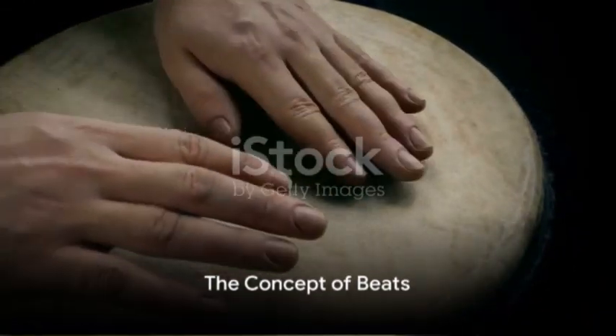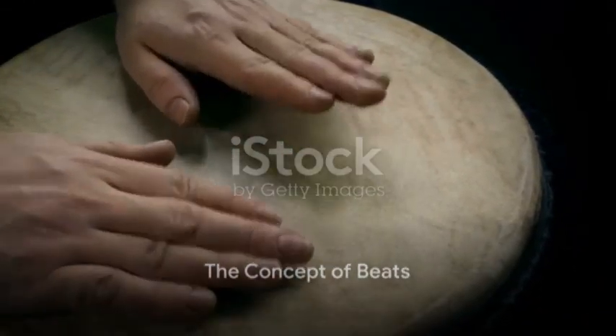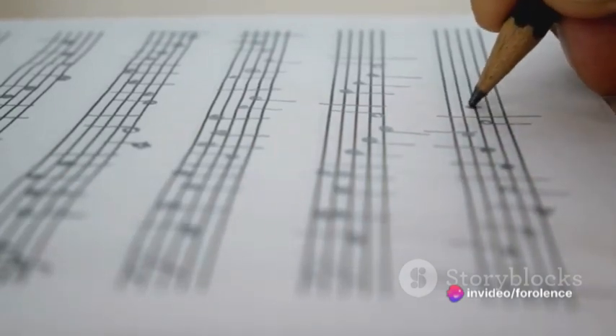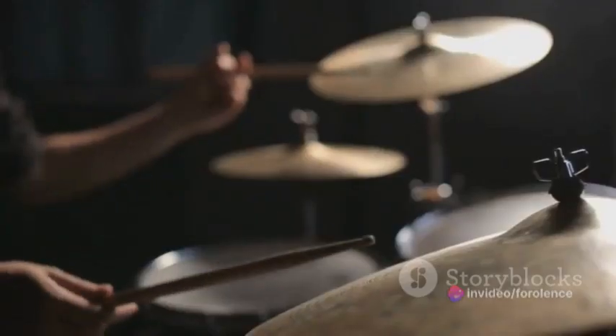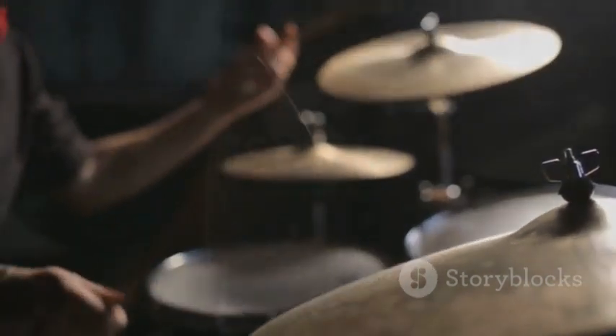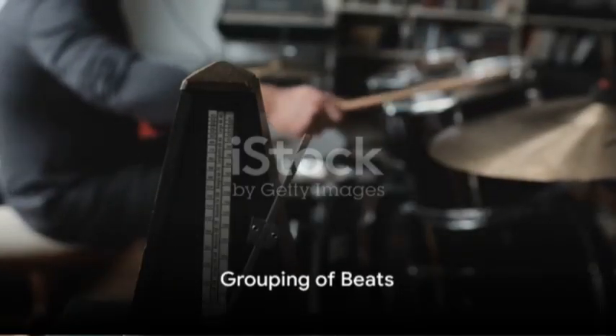Beats are the steady pulse that you feel in the tune, like a clock's tick. They're what you would clap along to or what you feel you want to move or dance to. But here's the interesting part: these beats aren't just randomly thrown together. They are grouped in a particular way which gives the rhythm its unique feel and structure. So, how are these beats grouped?